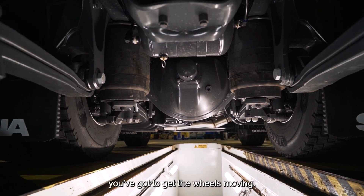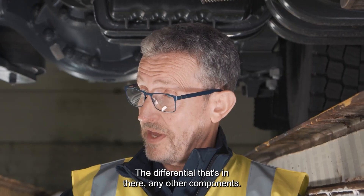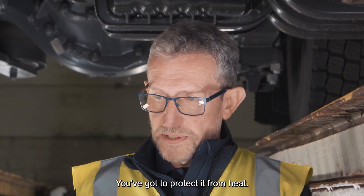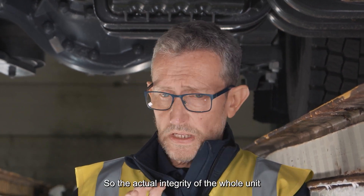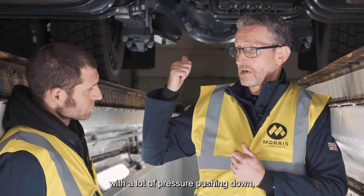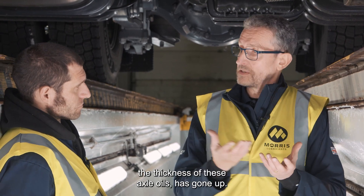So that's the transmission, but on the other end you've got to get the wheels moving. You'll have an axle taking the full load, distributing it to the wheels, making the whole vehicle turn. You've got to protect the gear mechanism in there — the differential, any reduction hubs, all that gear mechanism under load. The axle will be under load and you've got to protect it from heat so it doesn't break down and form deposits. The integrity of the whole unit depends on the lubricant being robust enough to withstand the heat and carry the load as well. Over the years, as we've moved to bigger payloads, the viscosity — the thickness — of these axle oils has gone up. Scania, for example, are using 75W-140s primarily in their big units, because the heavier the oil, the more protection it offers the bearing.